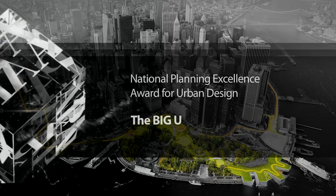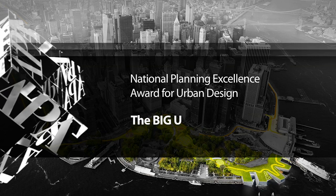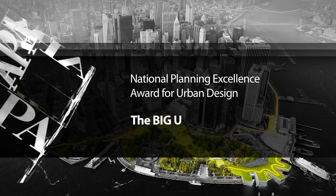The American Planning Association is proud to present the 2015 National Planning Excellence Award for Urban Design to New York City's the Big U.